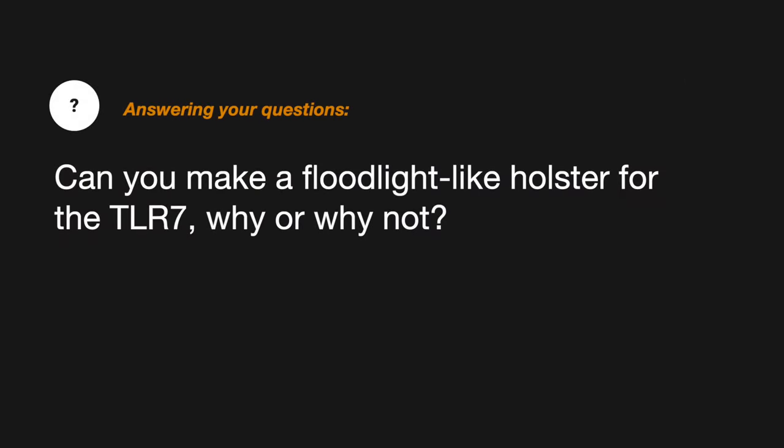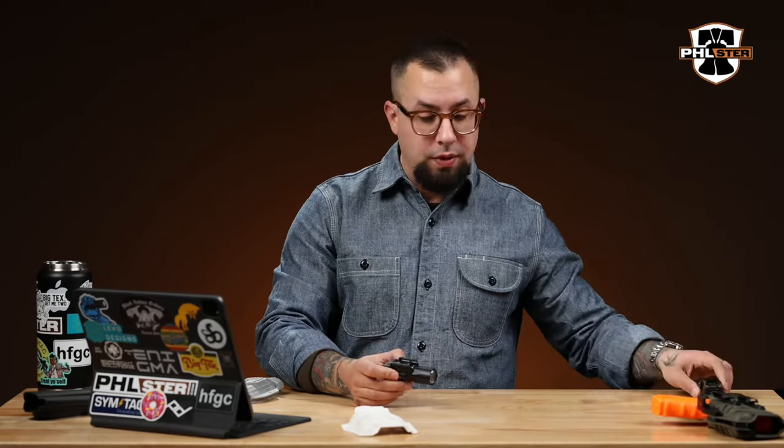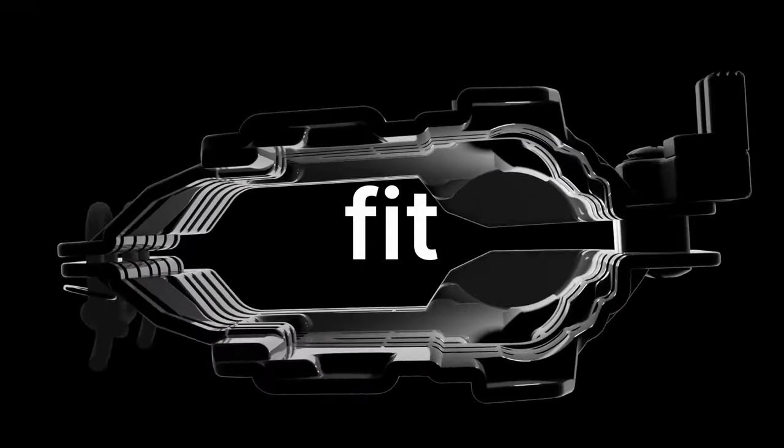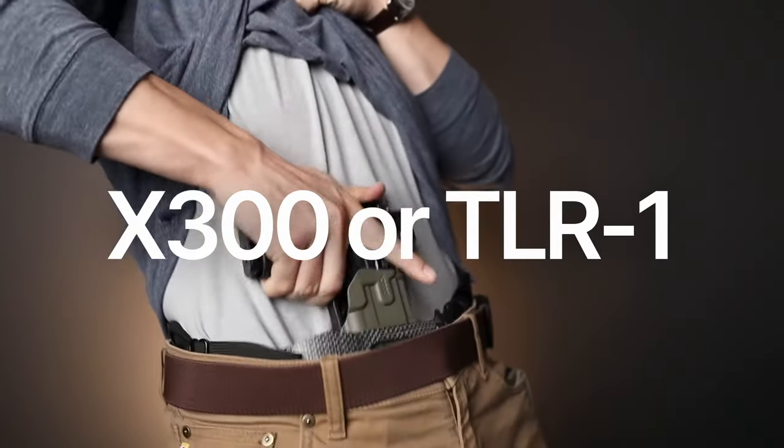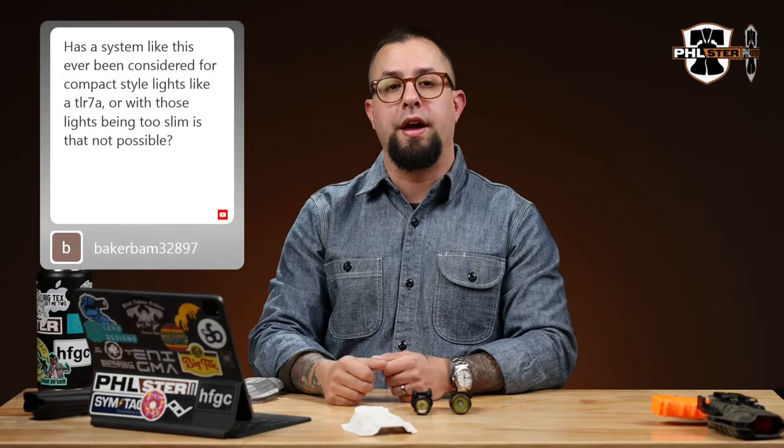Can you make a floodlight-like holster for the TLR7? Why or why not? No — for several reasons. The floodlight works because these two lights have a ton of surface area that you can grab onto, specifically the bezel of the light. The TLR7 is so small that we can't build a universal holster around it because there's really not enough to grab onto and stabilize the whole thing.